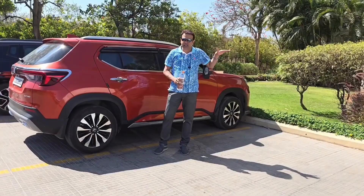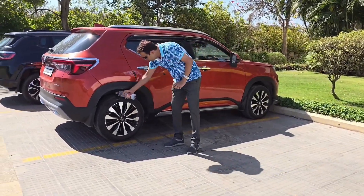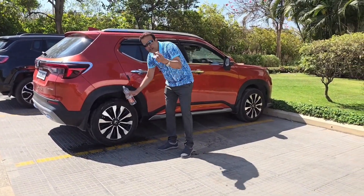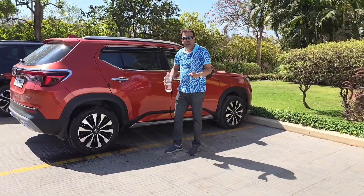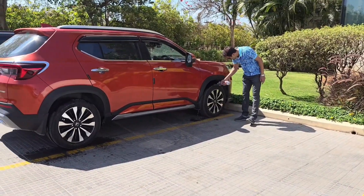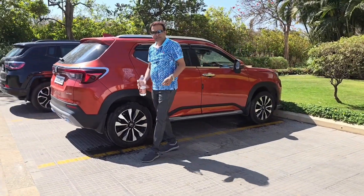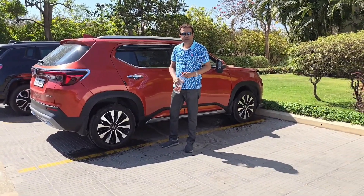Remember, do not deflate the tires when you find the pressure is high — it is normal after a long drive. Now I'm pouring water on all the wheels to reduce temperature and pressure. Do this on all wheels. If you have time, repeat it twice with a gap of 15 to 20 minutes, or do it before restarting your journey. Hope you liked the video — please like, share, and subscribe. Thank you.